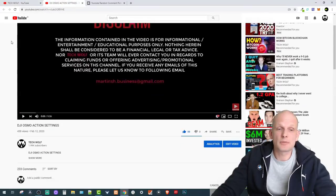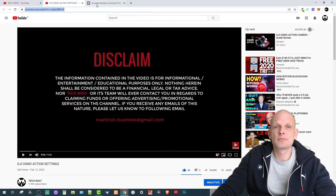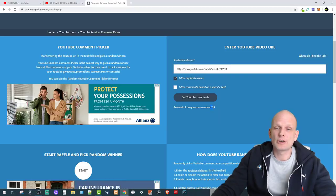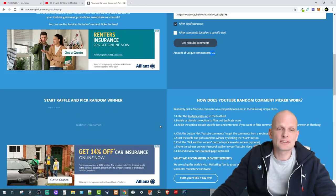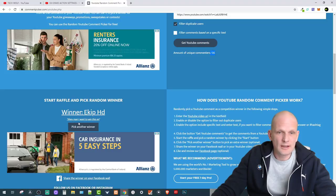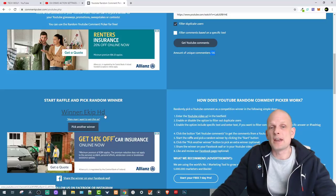Now let's get into the DJI Osmo Action Camera winner picker, which I announced in the DJI Osmo Action Settings video. We'll grab the link, go to the YouTube comment picker, paste the link, and get the YouTube comments. We have 135 unique commenters who were commenting under that video. The winner is EquipHD! EquipHD, you have won this month's giveaway!